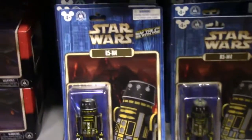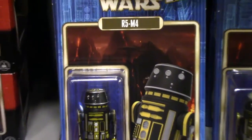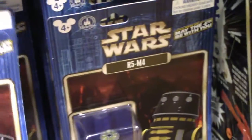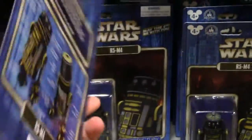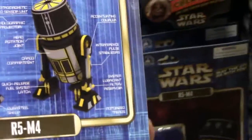Now this is kind of interesting here. They have a special Star Wars 'May the Force Be With You' R5-M4 figure. I think this is an exclusive to the Disney store. So I'm going to pick one of these guys up — I think that's kind of cool. The pricing is very low, it's only $5. So I'm going to grab this guy.